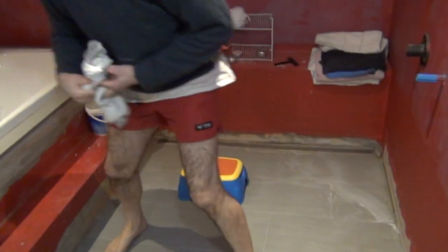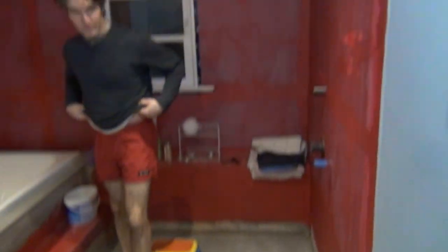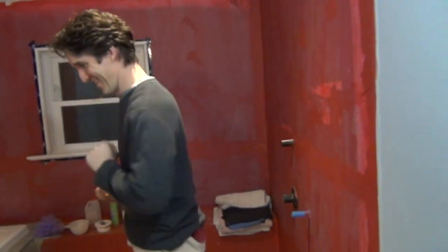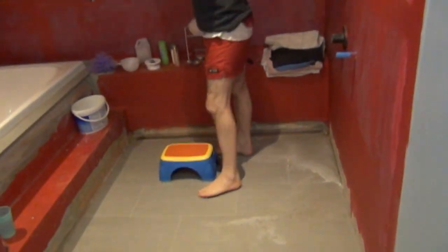So the idea is that this whole area where the red is will eventually have a glass wall cordoning it off — a glass wall like this. The whole room is like a wet room. Where the red is, that's the waterproofing, and there will be tile on it.